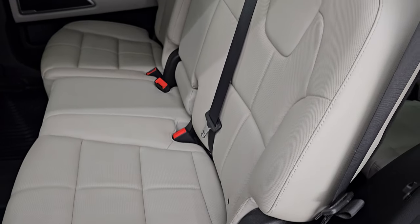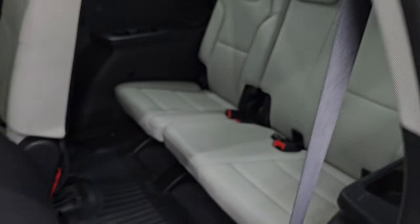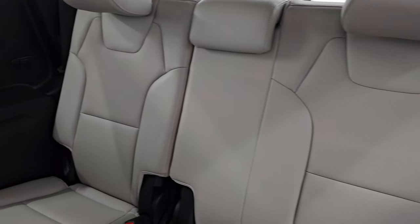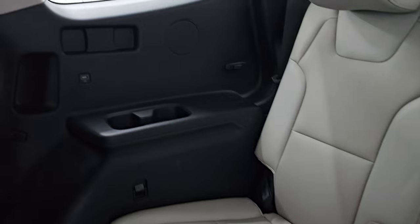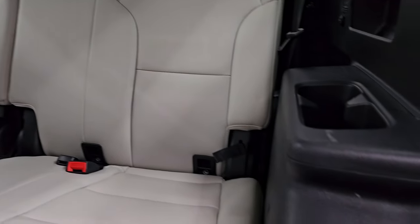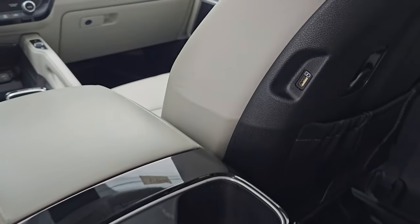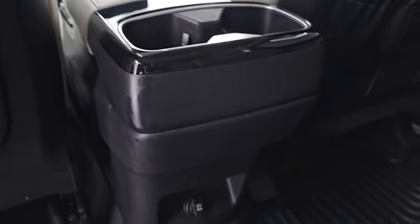These seats can either fold down flat or you can press this button and they slide forward. Third row seats are in excellent condition too — no rips or tears on them. You do get side USB ports and cup holders on each side. These seats go back up like that. Also on the front seats, there are USB plug-ins as well, and then a 12-volt power point down there.